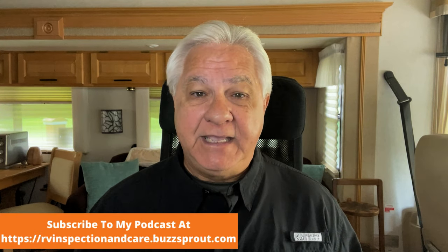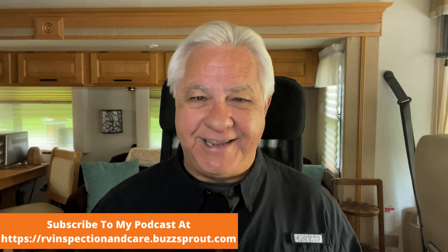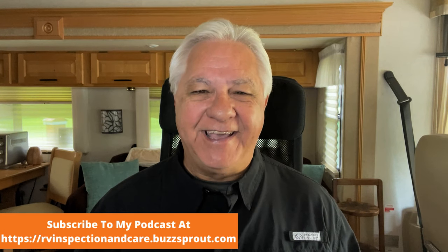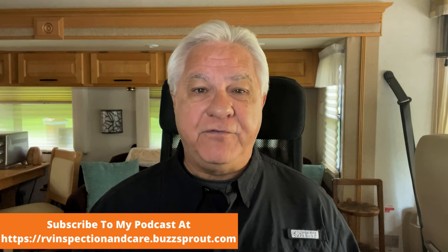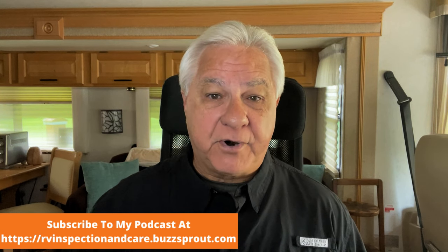Hello everyone and welcome to the RV Inspection and Care podcast and video. I'm Dwayne, I'm a certified RV inspector and today we're going to be talking about the most essential tools that you need for RVing. RVs constantly need repair and maintenance and you can save a lot of money if you learn how to do a lot of the projects around the RV yourself.